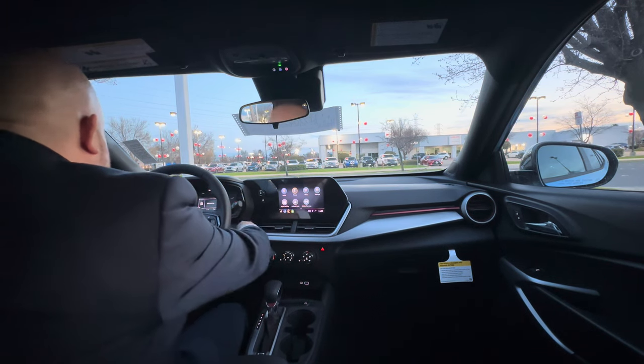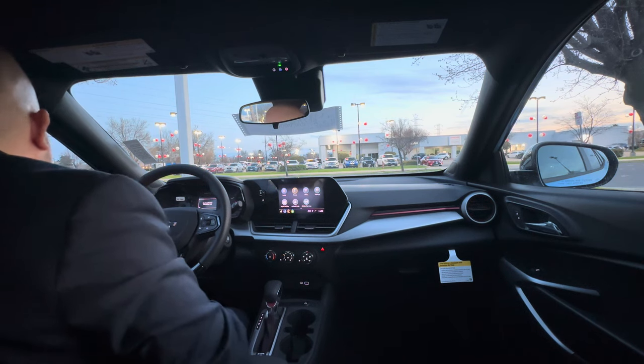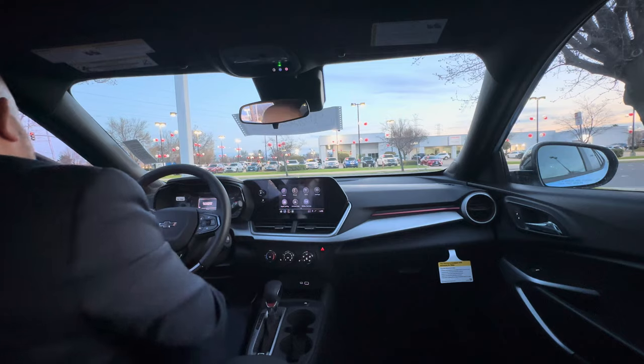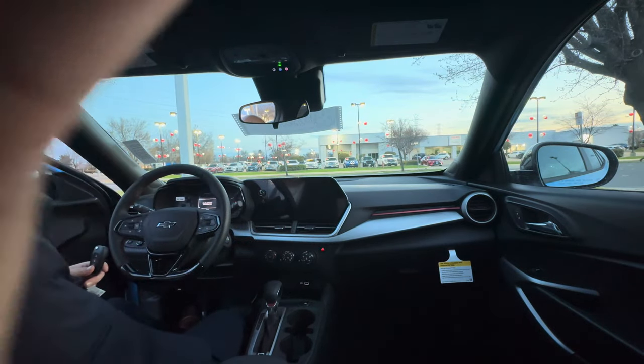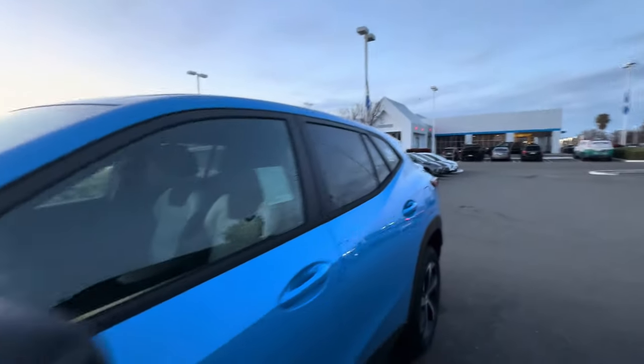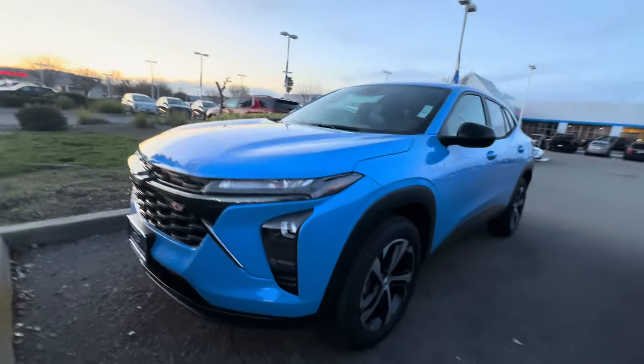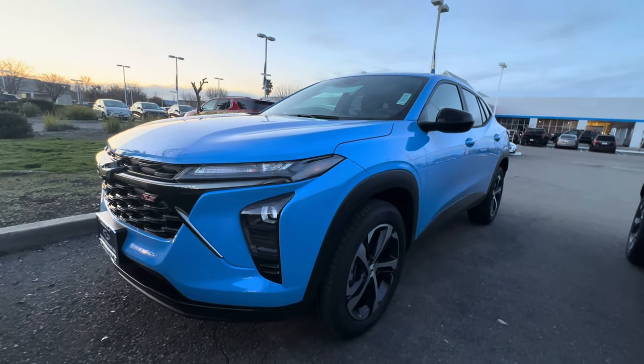Nice — let's turn that off. They're going to be like, where the hell were you? It's been like 20 minutes. There's the ZR2 that was sold. And there's the 2024 Fountain Blue Chevy Trax.